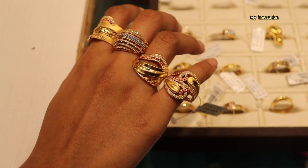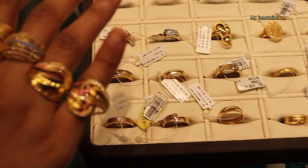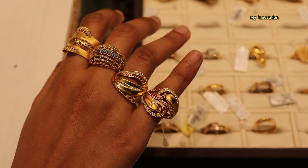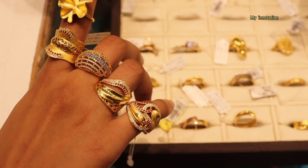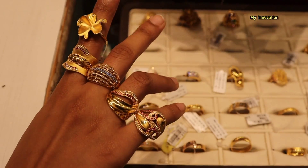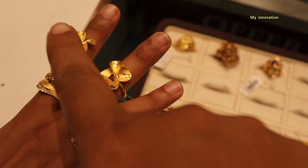How many grams are there? 4, 4.5 grams. It's 4 grams. It's 6 grams. You can see it's 6 grams. You can see it's 4 grams. You can see it's different.